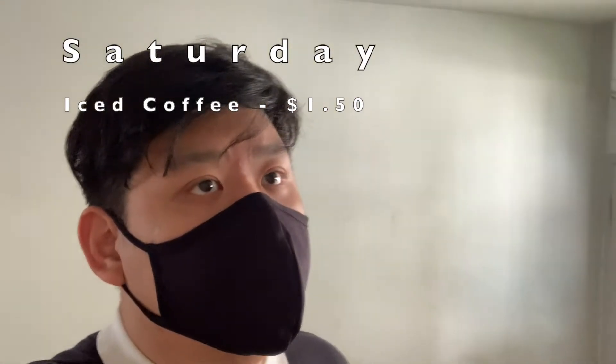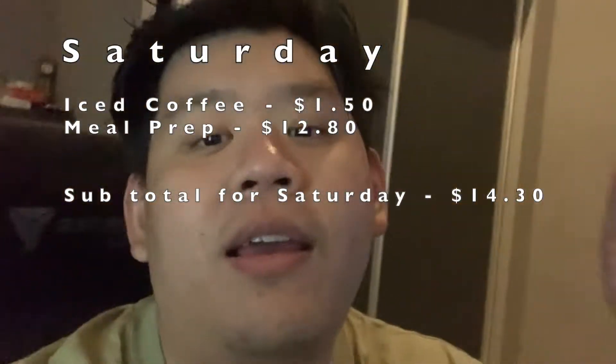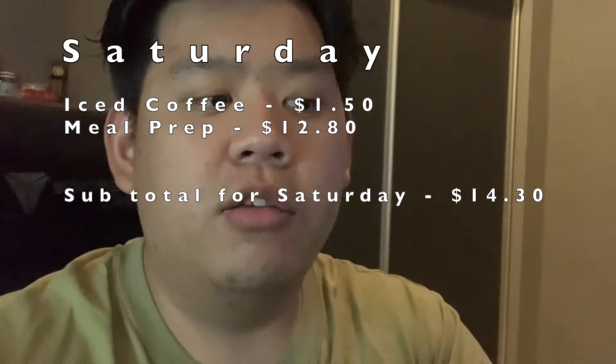Tomorrow is Saturday and I have to work — I'll be visiting a few job sites in the morning, hopefully finishing around 2 PM. I'm hoping not to buy coffee out. Saturday update: I just finished visiting my job site and had lunch. It's now about 10:30 PM on Saturday. I only had my meal prep and a cup of coffee on the job site — that's all I spent today.